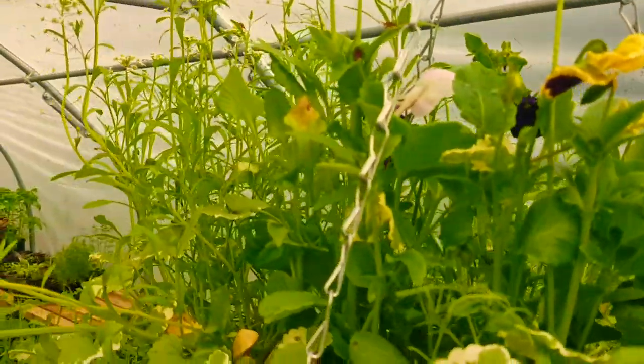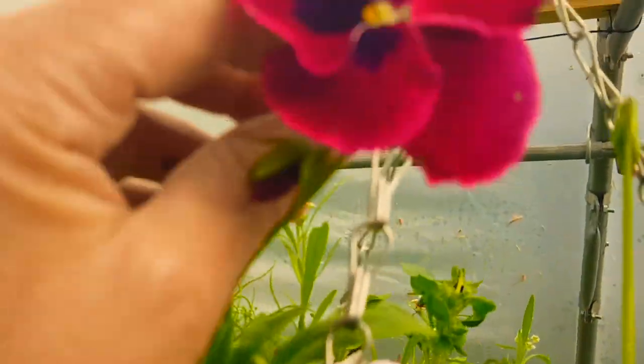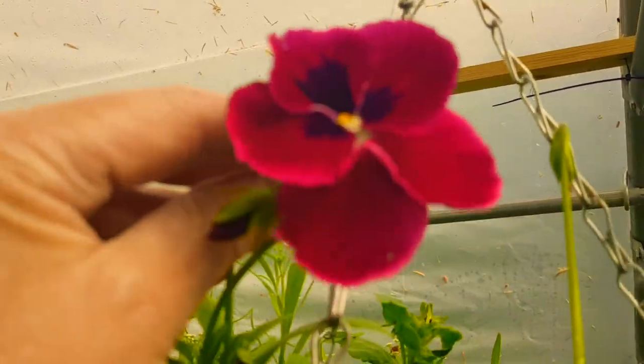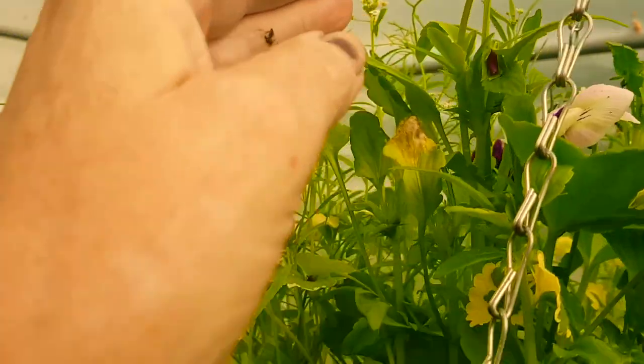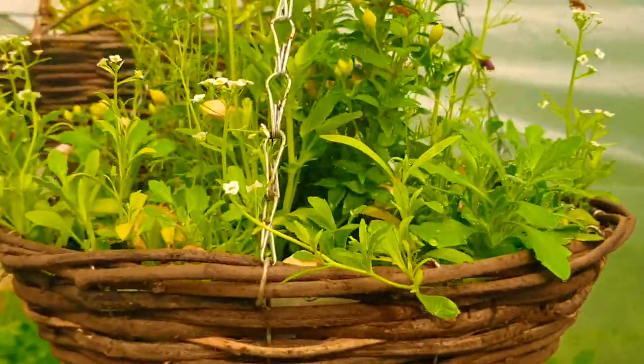There's some really pretty pansies in here — look at that, that's a pretty one! So these hanging baskets are all growing nicely. Then we have some more little visitors.